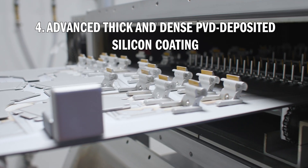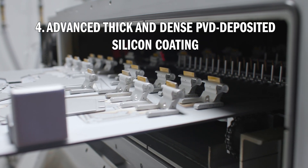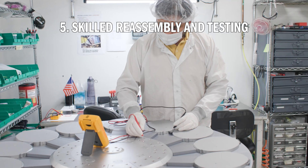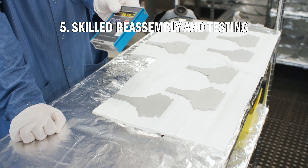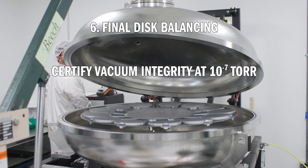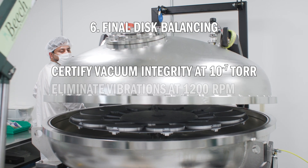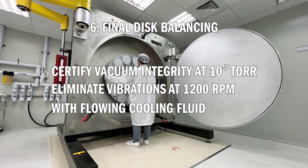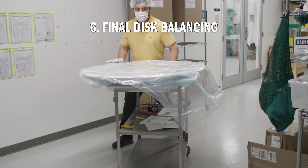Advanced thick and dense PVD deposited silicon coating provides process and lifetime advantages over alternatives. Skilled reassembly and testing of numerous new, cleaned, or repaired disk parts. Final disk balancing in situ to certify vacuum integrity at 10 to the negative 7 Torr pressure and eliminate vibrations at 1200 RPM with flowing cooling fluid, followed by QC inspection and packaging.